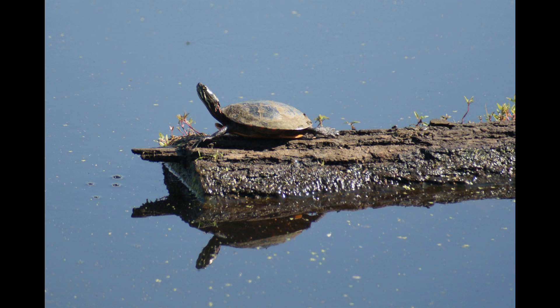Aquatic turtles move to land when nesting and seeking out new habitats. Monitoring turtle movement patterns will allow us to make informed management decisions concerning habitat destruction, but it is a difficult task because the occurrence is ephemeral and unpredictable.